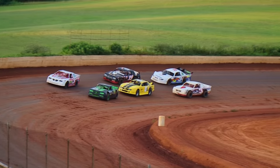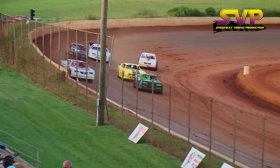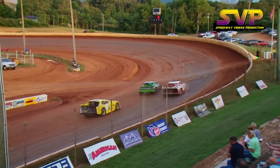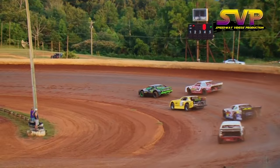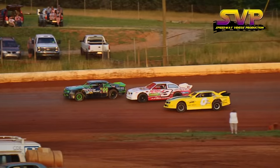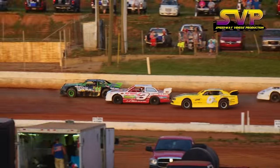Looking for the green flag — we are underway. Green flag waves in the air. Ty Crisp grabs the early lead, Jeff McLemore in second, John Cook right there in third, Austin Neely in the fourth position.